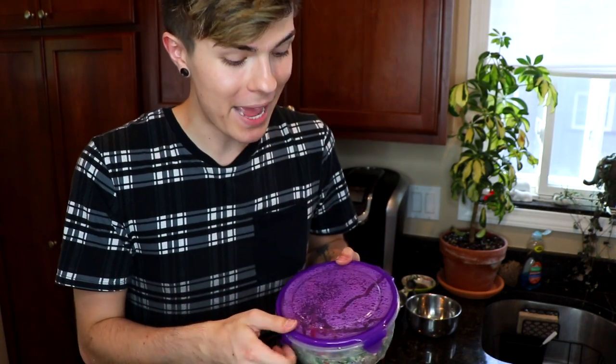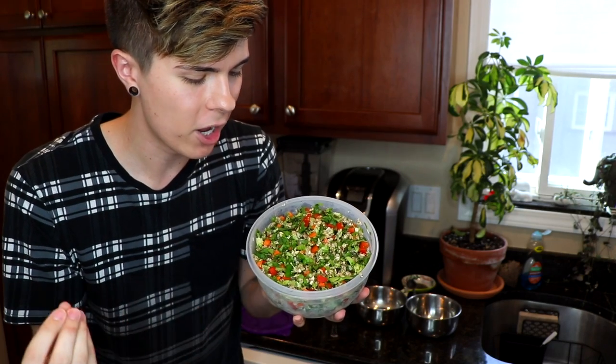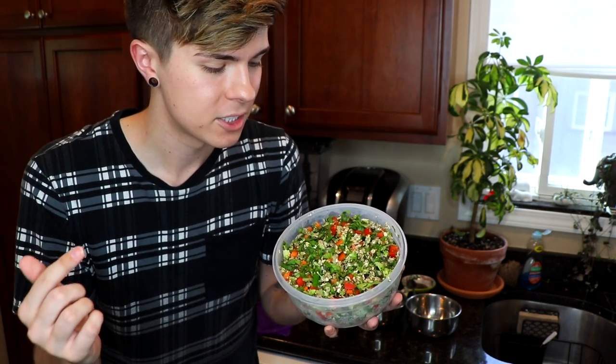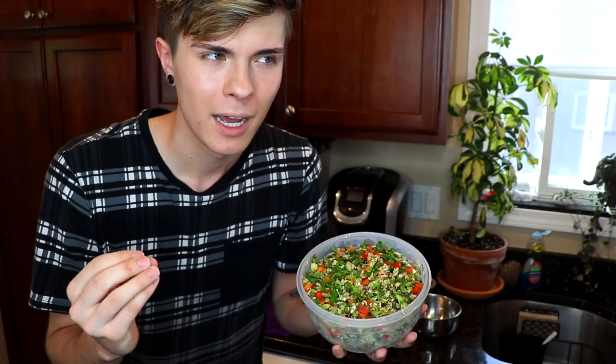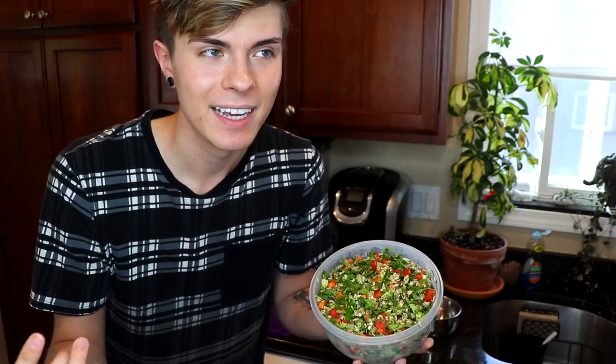For the birds, the first thing I feed them is fresh chop that I already have pre-made. Basically what this is is a variety of grains, some seeds, and fresh veggies. This time in the chop I put wild rice, quinoa, chia seeds, romaine, dandelion greens, a little bit of parsley, broccoli, carrots, and bell peppers. I think I also put some oats in there. So this is very nutrient-dense and it's all fresh, which is really good for the birds.